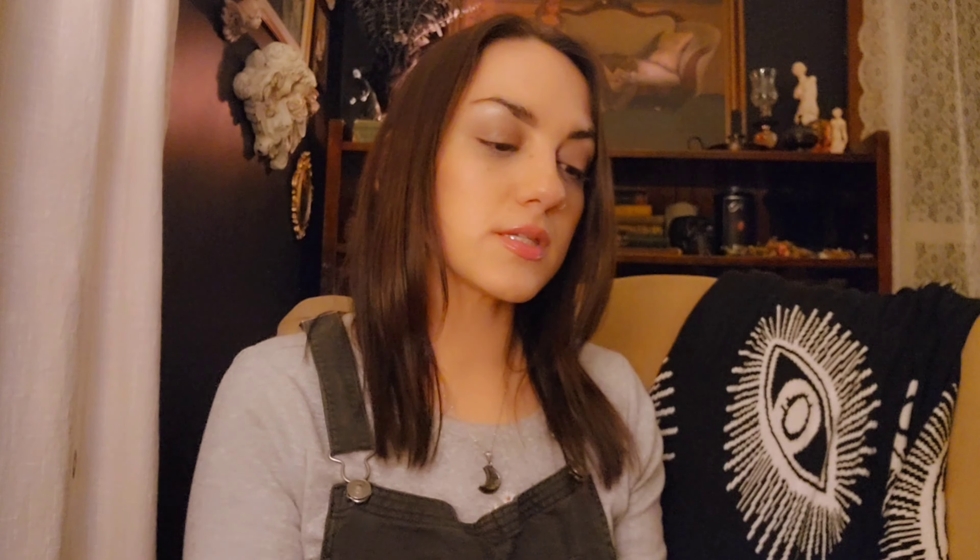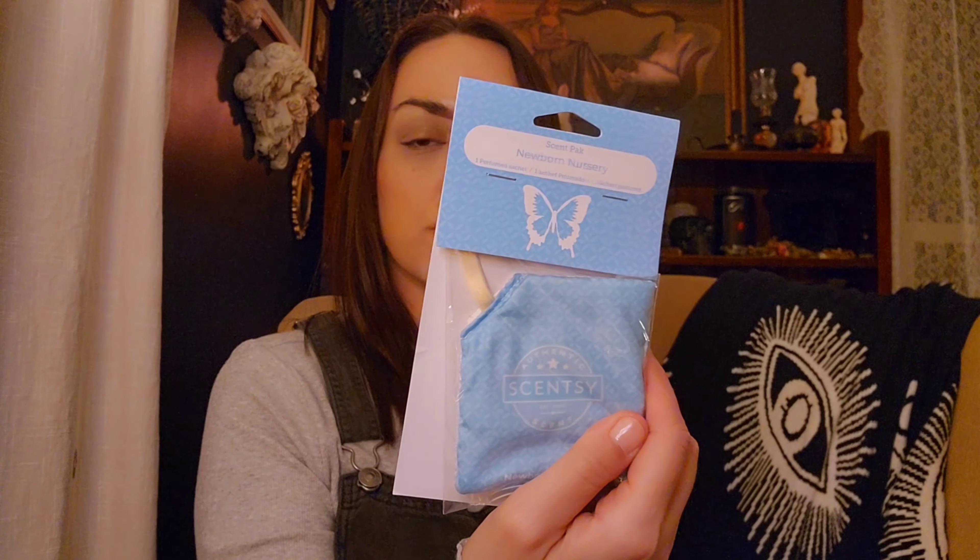There was another box in the bottom of that box that I didn't even realize was in there. We have some scent packs: a Clean Breeze, a French Lavender, Newborn Nursery, and By the Sea.